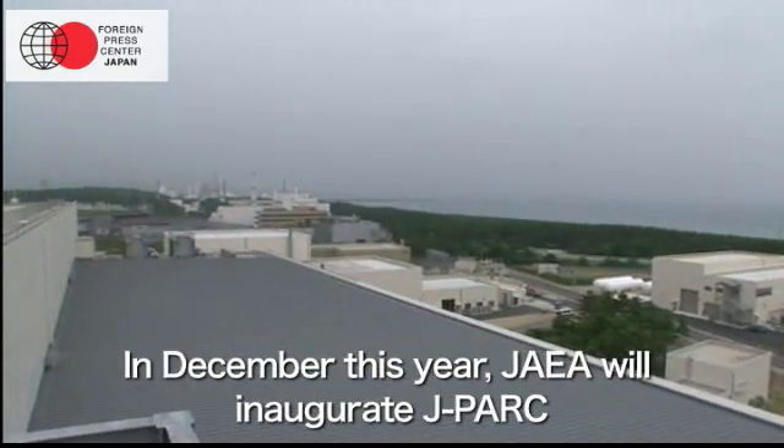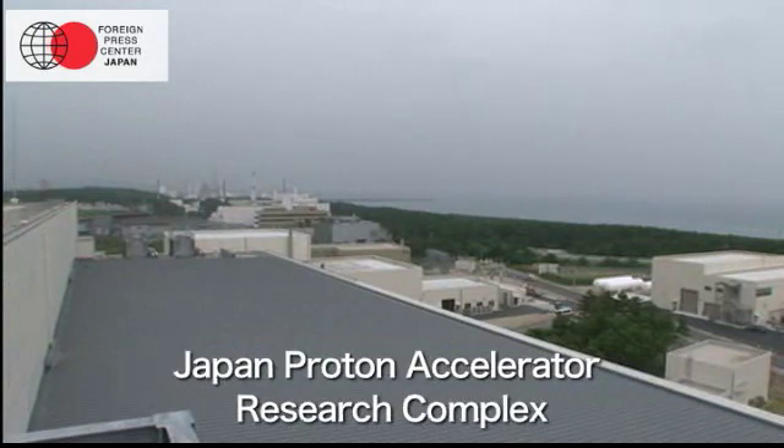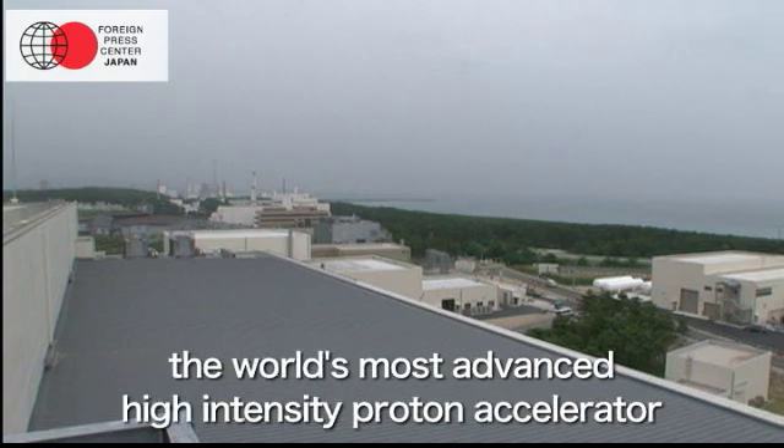In December this year, JAEA will inaugurate J-PARC, the Japan Proton Accelerator Research Complex, the world's most advanced high-intensity proton accelerator.